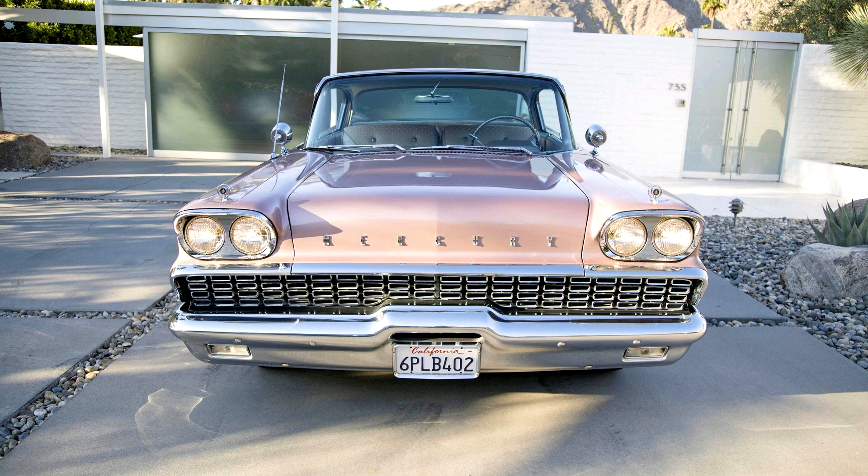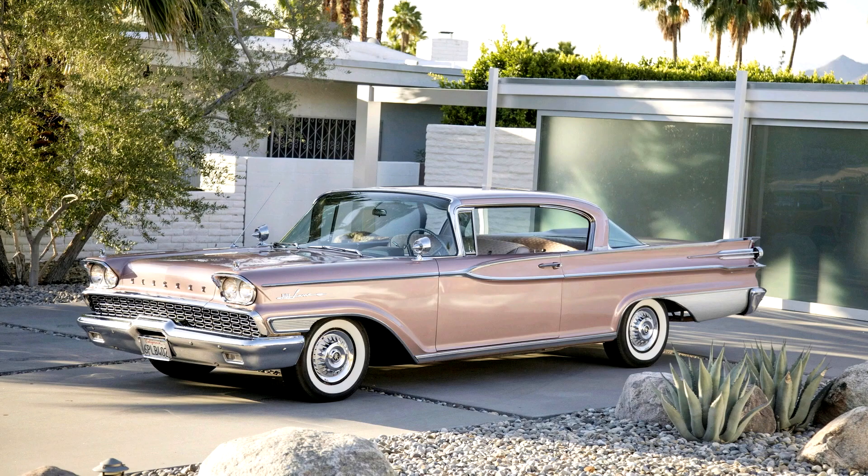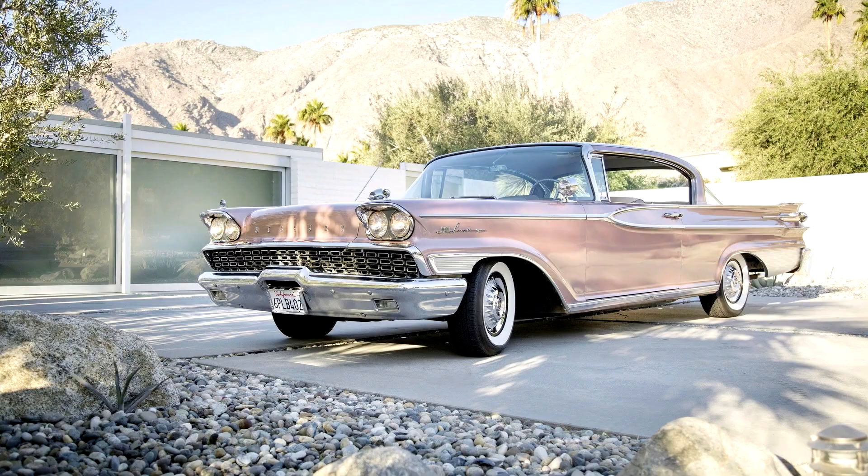It was available in two- and four-door hardtop versions along with a convertible, and was Mercury's answer to the Buick Roadmaster. To emphasize the luxury of the Parklane, for 1959 the chassis was stretched to 128 inches — two inches longer than other Mercurys and 1.7 inches longer than the new 1959 Buick Electra 225. The Parklane was packed with industry-leading amenities and luxurious appointments.